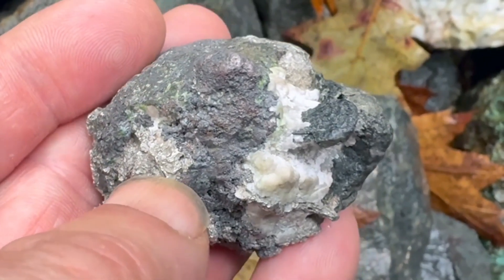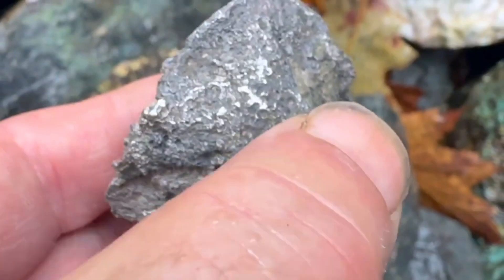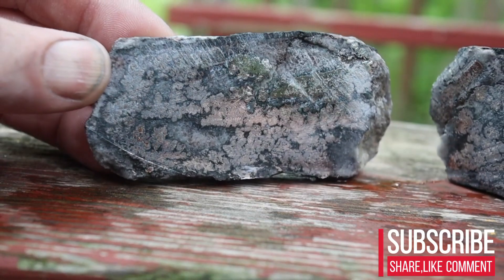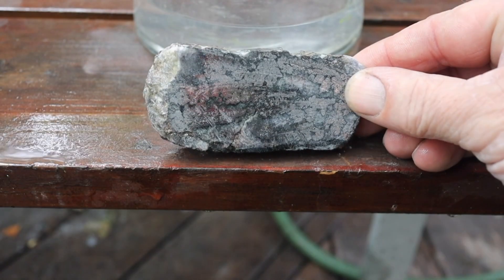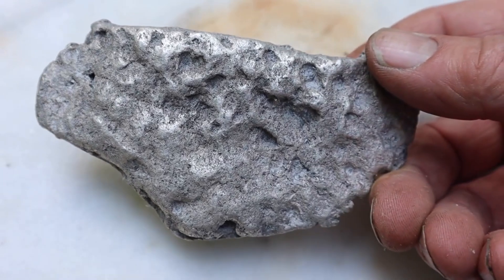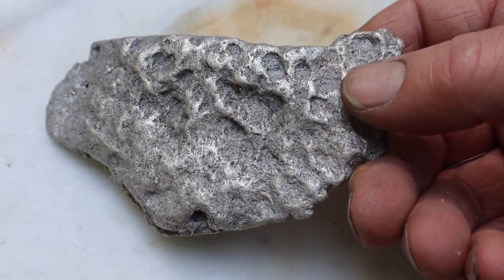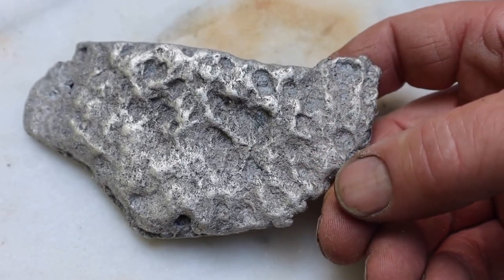The true discovery lies in understanding that these stones do not advertise their value — they hide it. They disguise it under dull colors: ashy grays, iron blacks, muted browns. Yet when cracked open, some reveal mineralized interiors streaked with silvery flashes, or darker metallic glints that resist corrosion. These aren't ordinary colors; they're signatures of metals that do not tarnish easily — metals that hold their glow even in the presence of moisture, and travel with the densest geological companions.